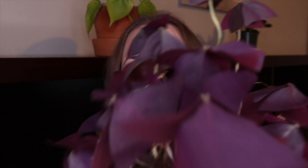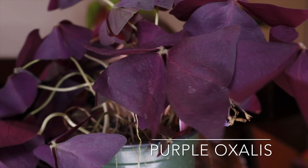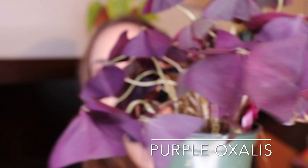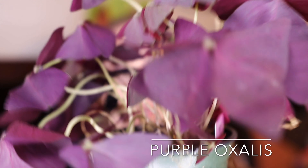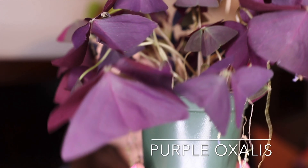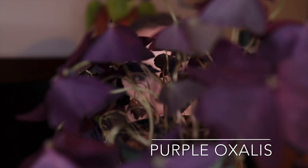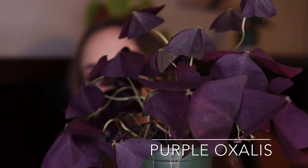The first plant I got is this beautiful purple oxalis. It looks like four-leaf clovers and it did flower, but all the flowers are done now so I have to cut those off. I picked this up at Home Depot a while ago for only $3.99, so it was a really good deal and a great find.